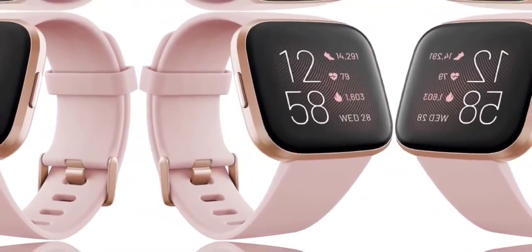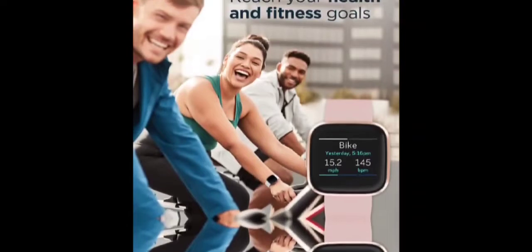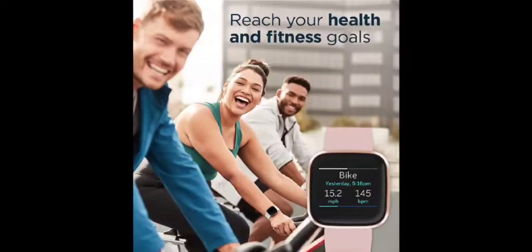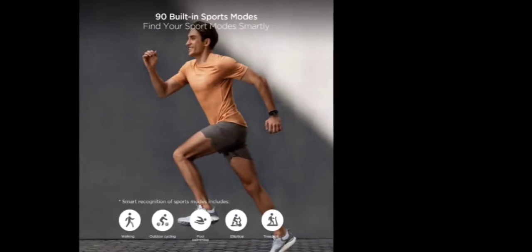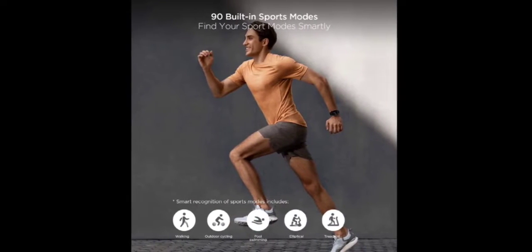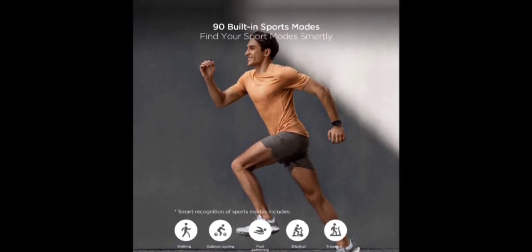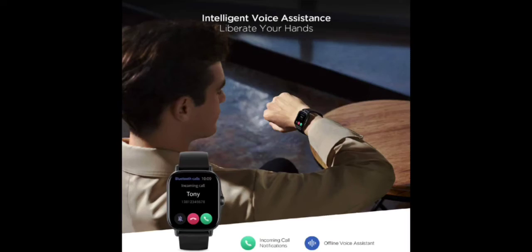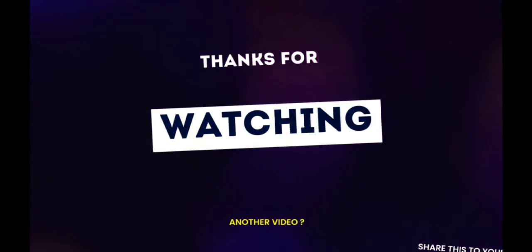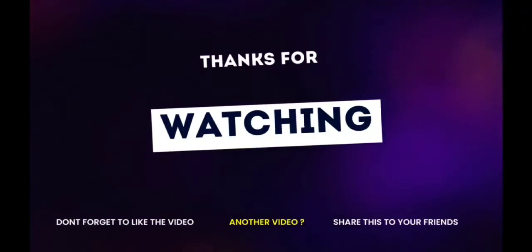Featuring GPS plus GLONASS for precise tracking of daily steps and distance traveled. The sport fitness watch features 90 built-in sports modes to cover the needs of most sports enthusiasts. Intelligent recognition of sports also eliminates the need to manually select sports modes. 5 ATM water resistance allows you to wear it worry-free for daily use or while swimming.